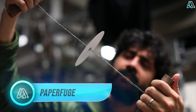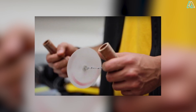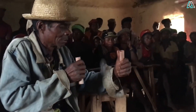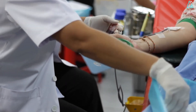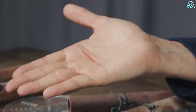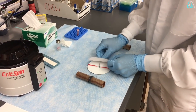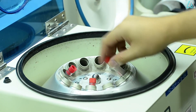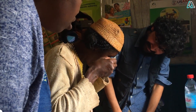Paperfuge is about to revolutionize healthcare like never before. Crafted from nothing more than paper, string, and plastic, this manually-operated centrifuge is a game-changer for places lacking power, funds, or traditional equipment. Imagine spinning biological samples at an incredible 125,000 revolutions per minute — enough to separate plasma from a blood sample in just 90 seconds. Forget pricey and complex centrifuges. The Paperfuge is here to democratize medical diagnostics, from diagnosing infections like malaria and HIV to assisting billions without electricity.